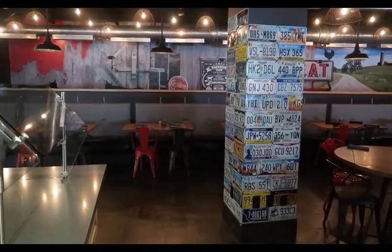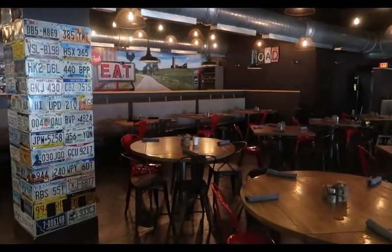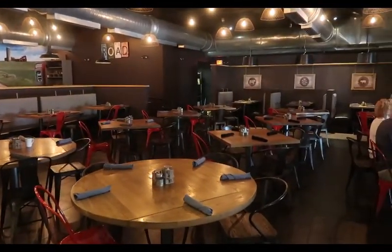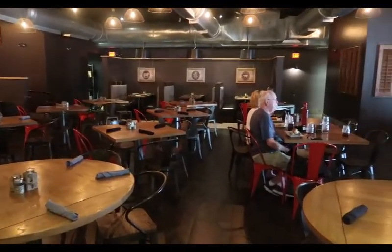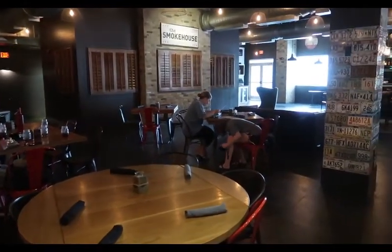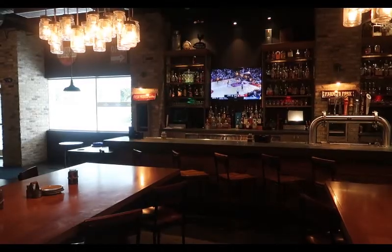It's really a nice-looking little restaurant, and here's the bar.